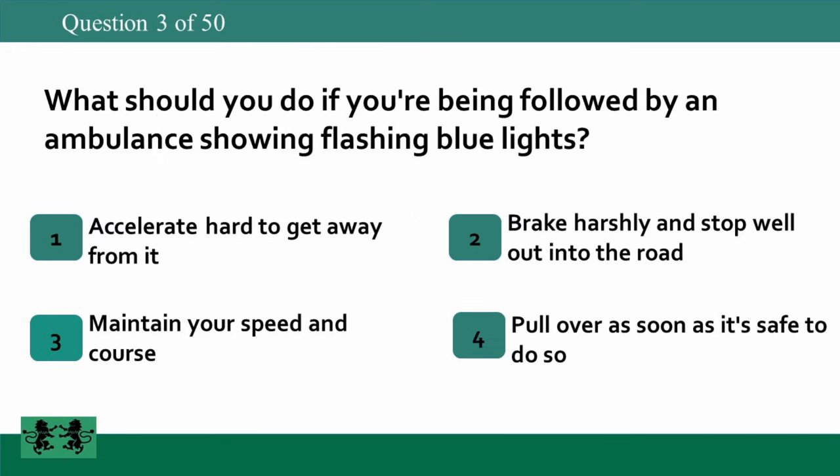What should you do if you're being followed by an ambulance showing flashing blue lights? 1. Accelerate hard to get away from it. 2. Brake harshly and stop well out into the road. 3. Maintain your speed and course. 4. Pull over as soon as it's safe to do so. The answer is 4: pull over as soon as it's safe to do so.